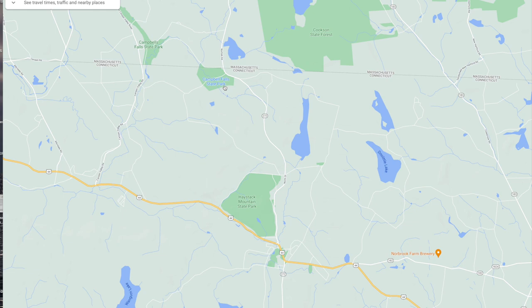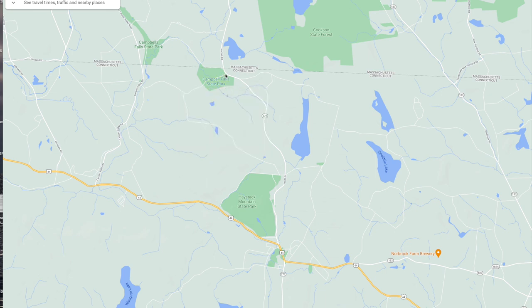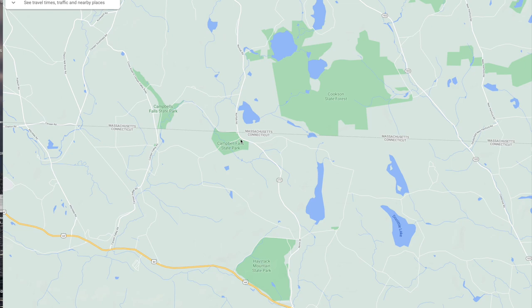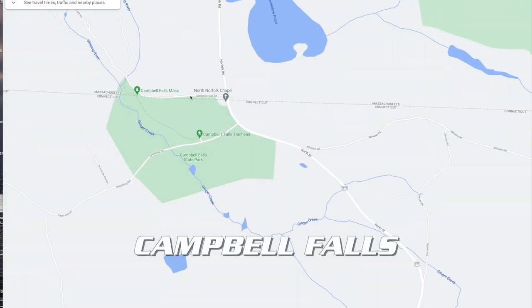Now there are two entrances. There's the normal entrance right here that walks through the woods, and there's a parking lot there, and there is a shortcut here. If we zoom in, you'll see there's the Campbell's Falls Road, which takes you directly to the waterfall. So it's up to you.